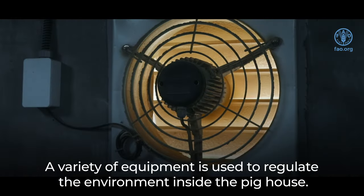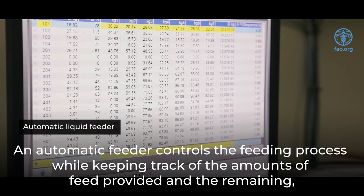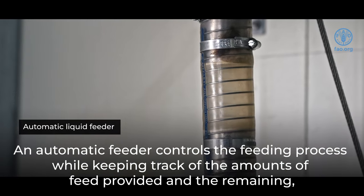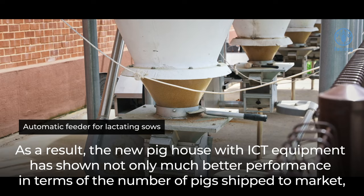A variety of equipment is used to regulate the environment inside the pig house. An automatic feeder controls the feeding process, while keeping track of the amounts of feed provided and the remaining, giving the pigs a uniform growth environment.